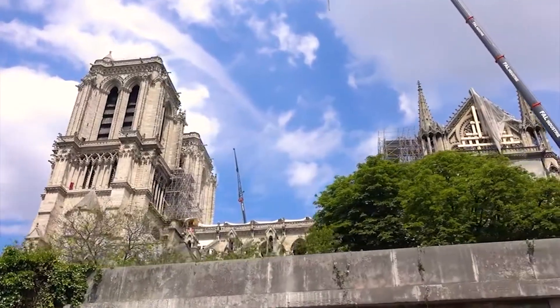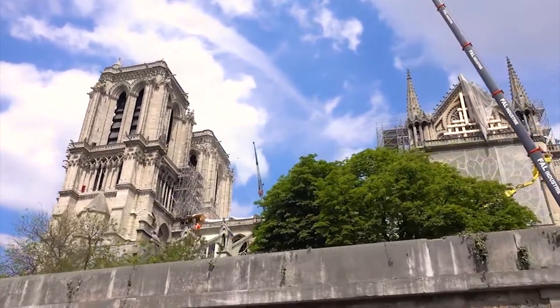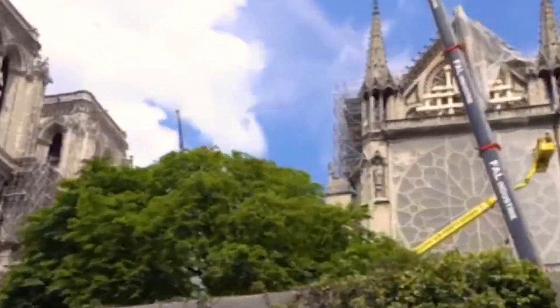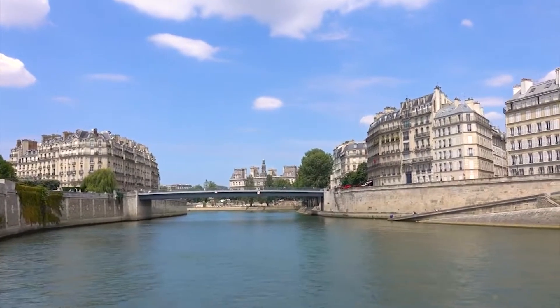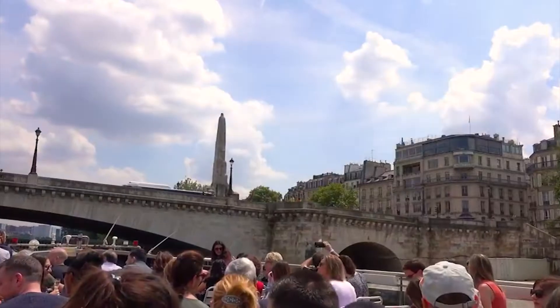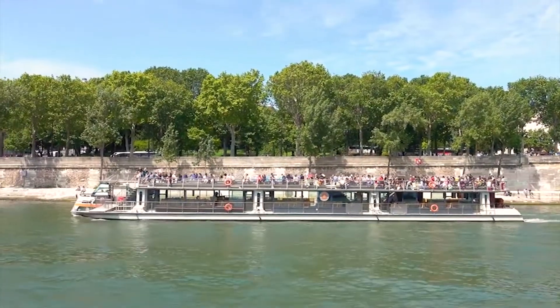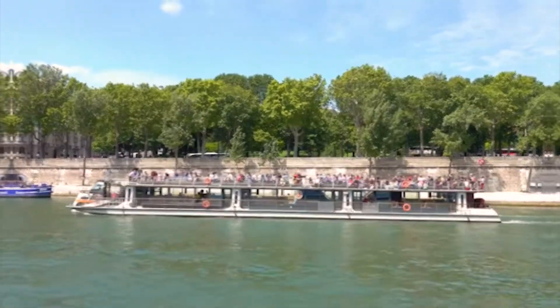Several landmarks in the city show that it has a long and interesting history. From bay windows, you can see the Seine and the banks of the river. A cruise on the river is a great way to spend time with loved ones and feel like you're living in a dream. A riverboat cruise is, in fact, the most romantic place to tell the world you love someone.